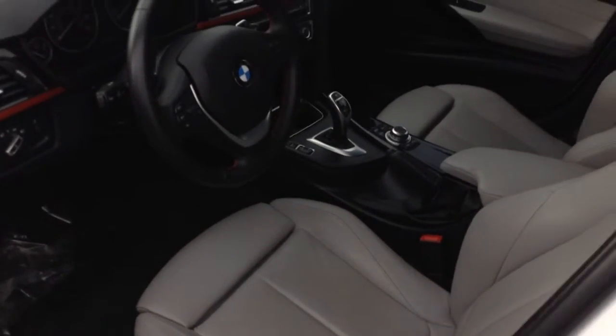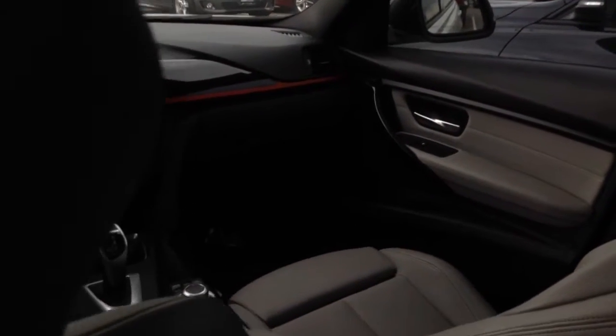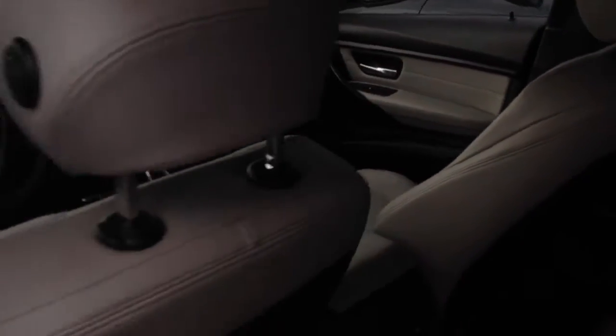The car does have the navigation system. Quick walk-around tour of it here. Not sure how well this is appearing on the interior.